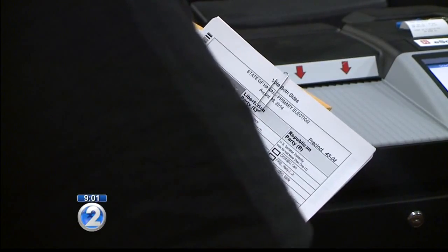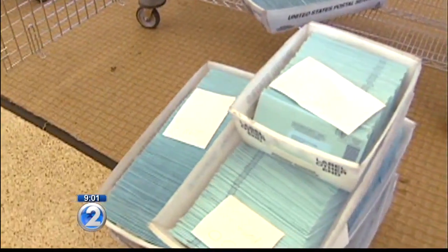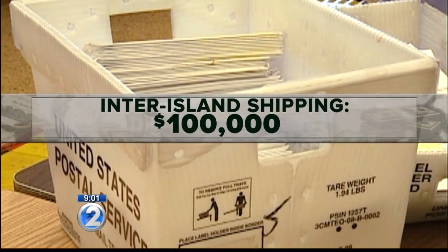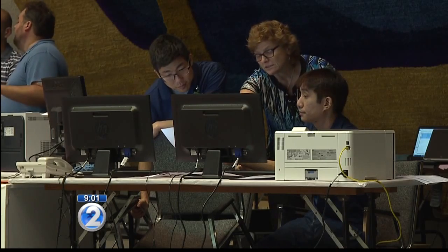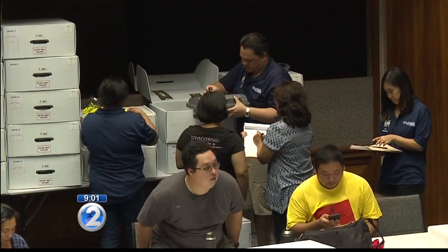What's not included is the cost of shipping those ballots across Oahu and to the neighbor islands. The shipping of ballots is estimated to be about $100,000, and that includes the shipping to the neighbor islands as well as the delivery and collecting of the ballots on election day with the cabs.